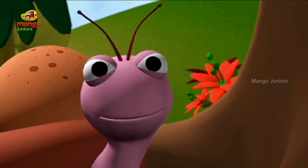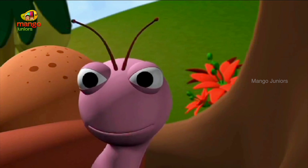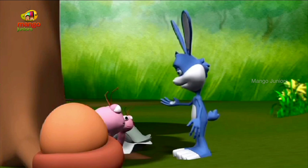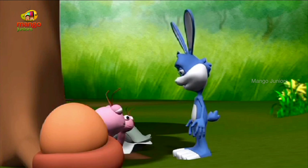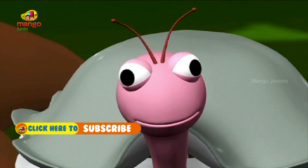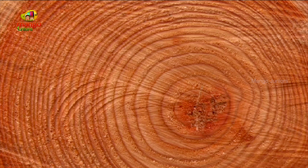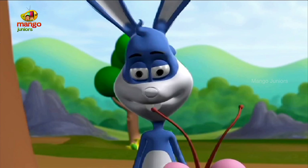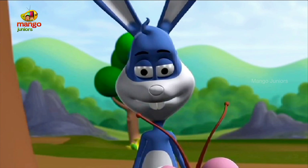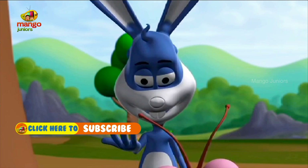Professor, this oak tree looks very old. I was wondering if there is any way we can find out how old this tree is. Yes, we can tell the age of a tree by counting its rings. Rings? What do you mean, professor? If you slice a tree's trunk, you can clearly see the rings. Each ring equals one year of the tree's life. So we can easily tell how old the tree is by counting the rings.